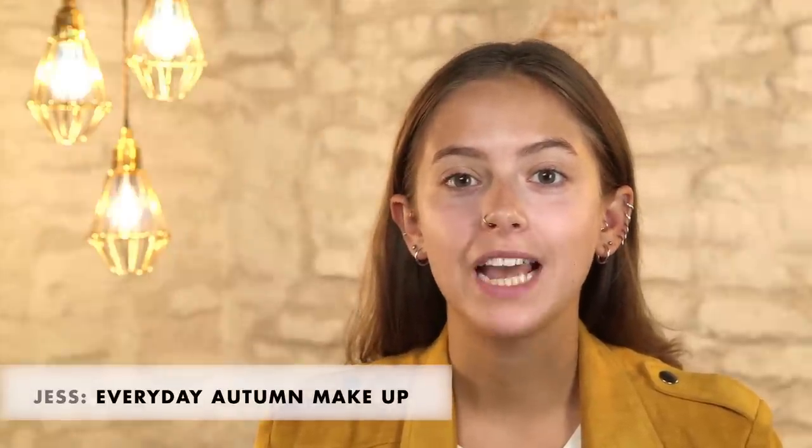Hi everyone, welcome to Icon UK. I'm Jess from Sunbeams Jess and today I'm going to be showing you one of my favorite looks to wear every day. It incorporates lots of warm bronzy colors which is perfect for autumn. So let's get started.